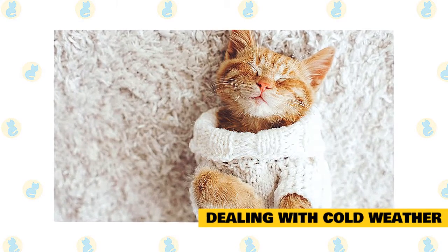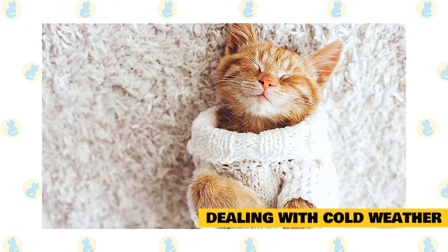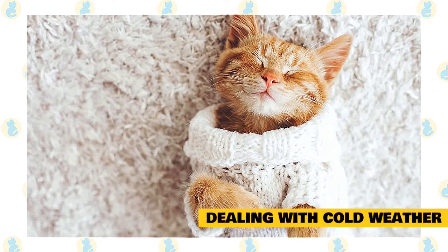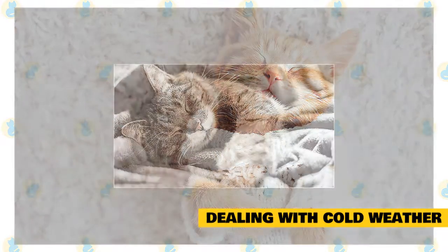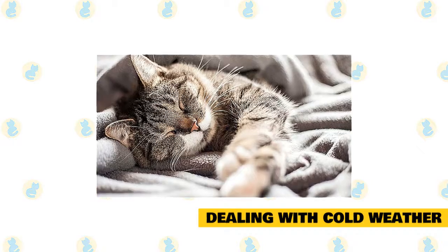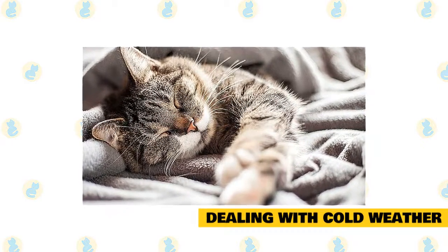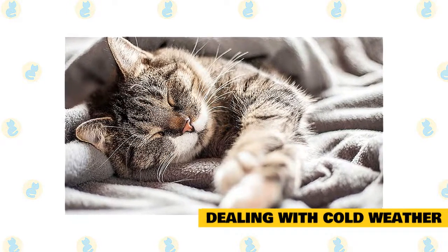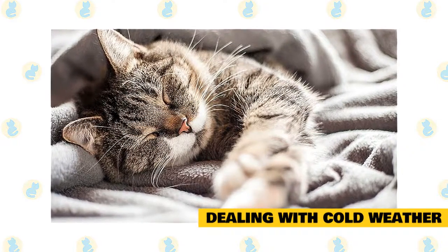Be particularly gentle with elderly and arthritic cats during the winter — the cold can leave their joints extremely stiff and tender, and they may become more awkward than usual. Stay directly below these cats when they are climbing stairs or jumping onto furniture, and consider modifying their environment to make it easier for them to get around. Make sure they have a thick soft bed and a warm room for chilly nights, with a sleeping spot far from outside drafts, such as a basket or cardboard box with a warm blanket.